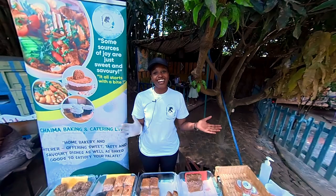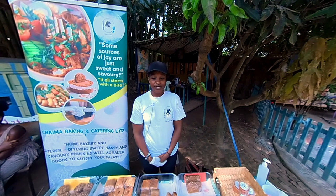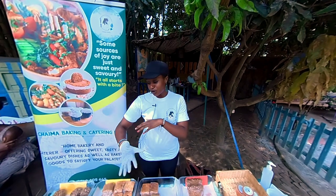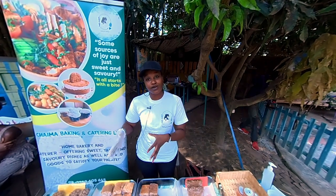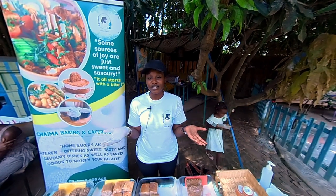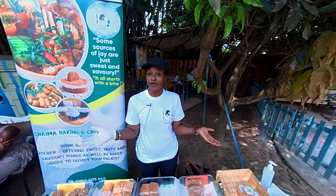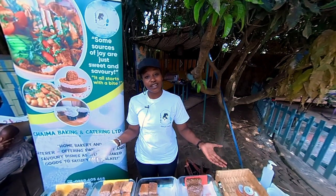Hello, my name is Shaleen from Shaima Baking and Catering. We are a baking and catering business founded since August 2021. We offer many different things from baked goods to lunch menus to cakes. Our main famous dessert is donuts — different types of donuts. Today we're really glad to launch our vegan options. We have not done that before, but we're working on a menu for that.